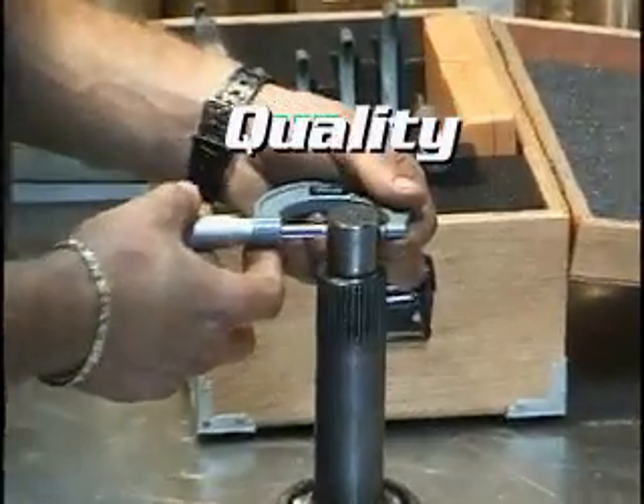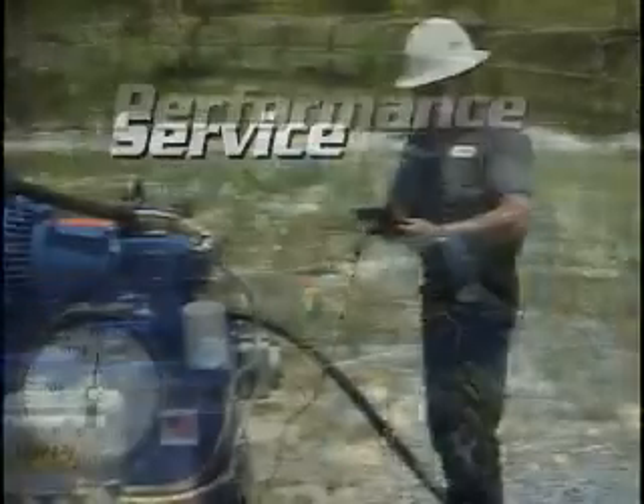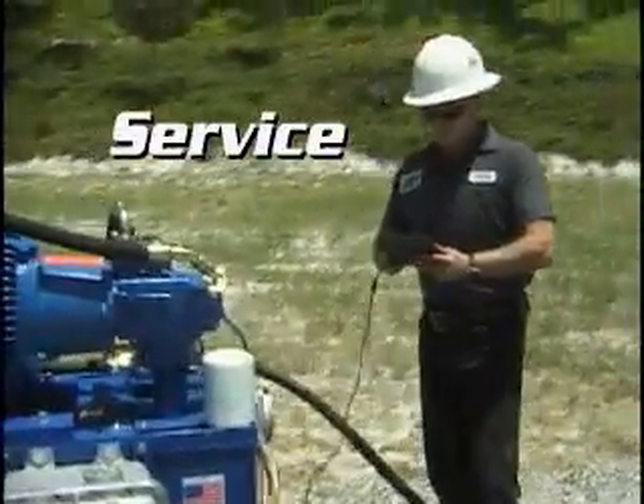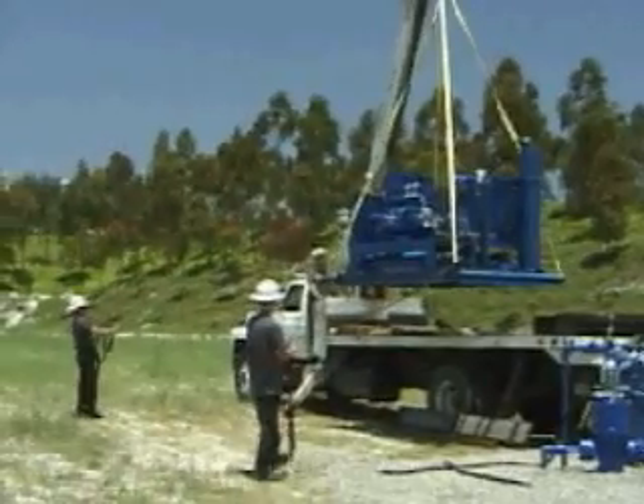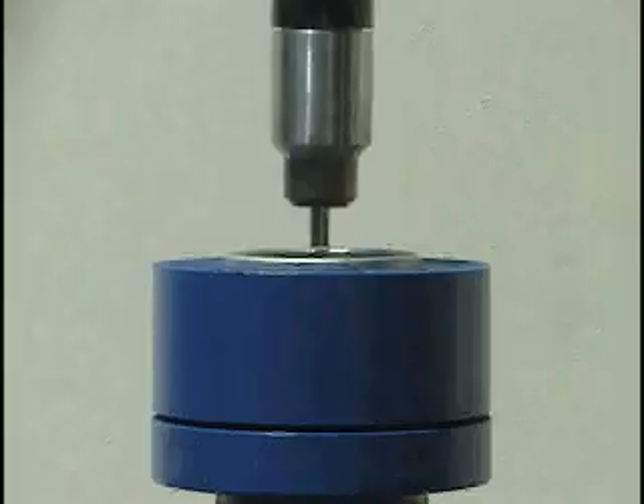Quality. Performance. Service. From the leaders in rod pump technology — Hydraulic Rod Pumps International.